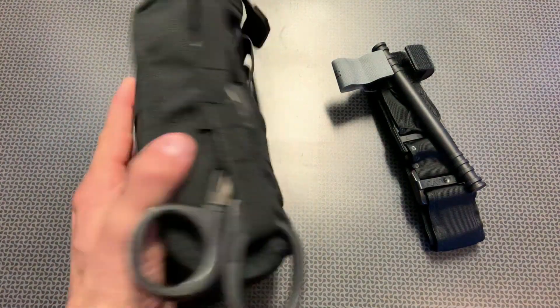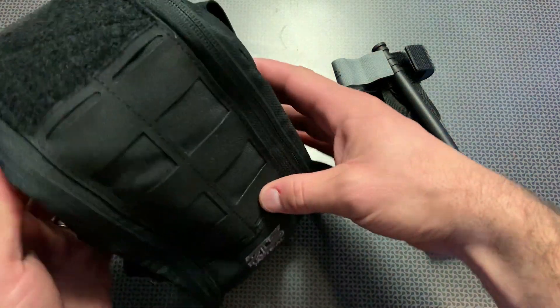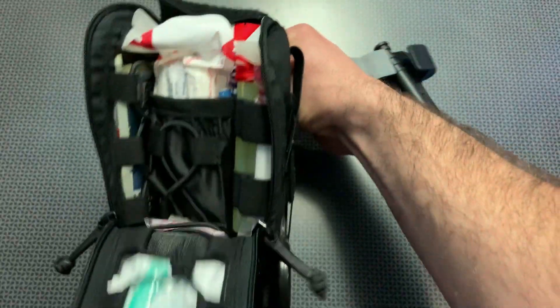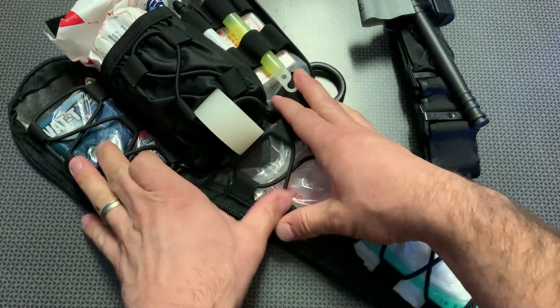Not only is the kit packaged nicely, it's actually really easy to open one-handed in case you get an injury in one arm. You simply pull down on this red lever and the entire kit fillets open, giving you access to everything you need.